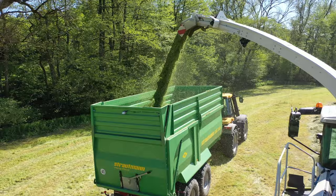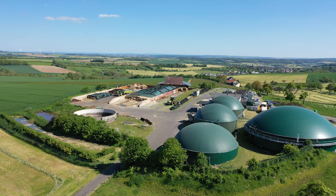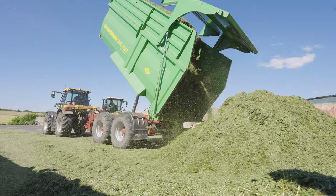The team is deployed to a customer near Bitburg several times throughout the year. They chop grass, whole crop silage and maize here for the farm's biogas plant, as well as for its dairy cans. The farm carts the silage away itself using its own machinery.